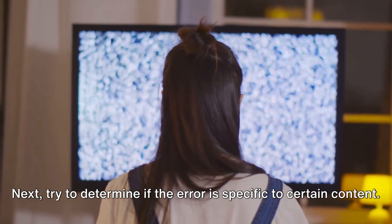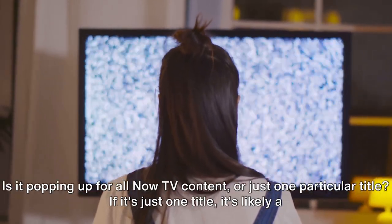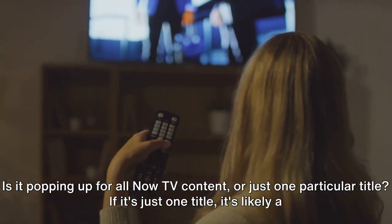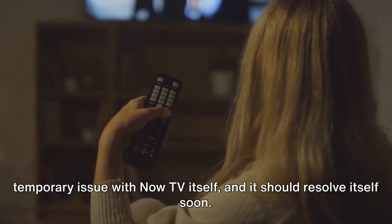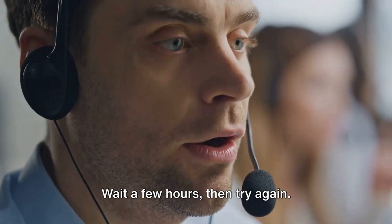Next, try to determine if the error is specific to certain content. Is it popping up for all Now TV content, or just one particular title? If it's just one title, it's likely a temporary issue with Now TV itself, and it should resolve itself soon. In this case, patience is key — wait a few hours, then try again.